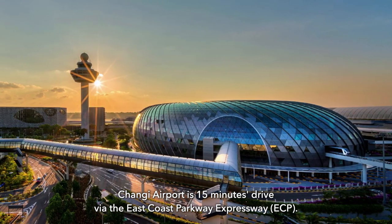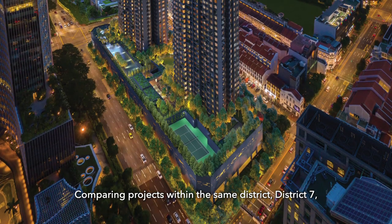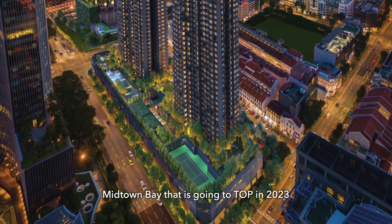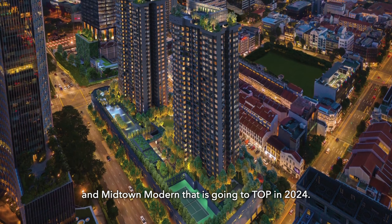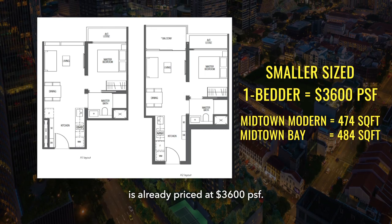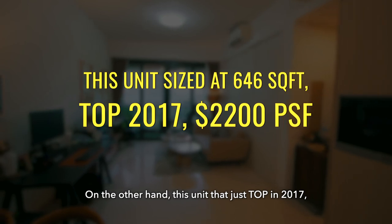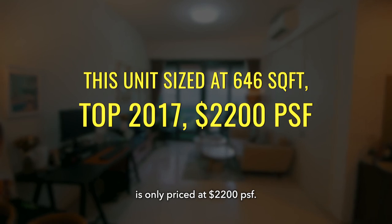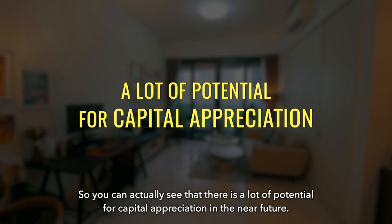Changi Airport is a 15-minute drive via the East Coast Parkway Expressway. Comparing projects within the same district — District 7 — there are two other integrated developments: Midtown Bay topping out in 2023 and Midtown Modern in 2024. One-bedder units in both projects of a smaller size are already priced at $3,600 per square foot. On the other hand, this unit which just topped out in 2017 is only priced at $2,200 per square foot, showing strong potential for capital appreciation in the near future.